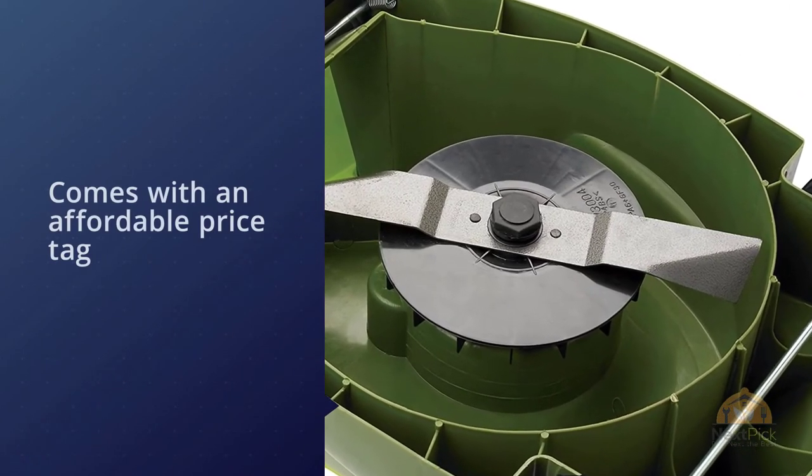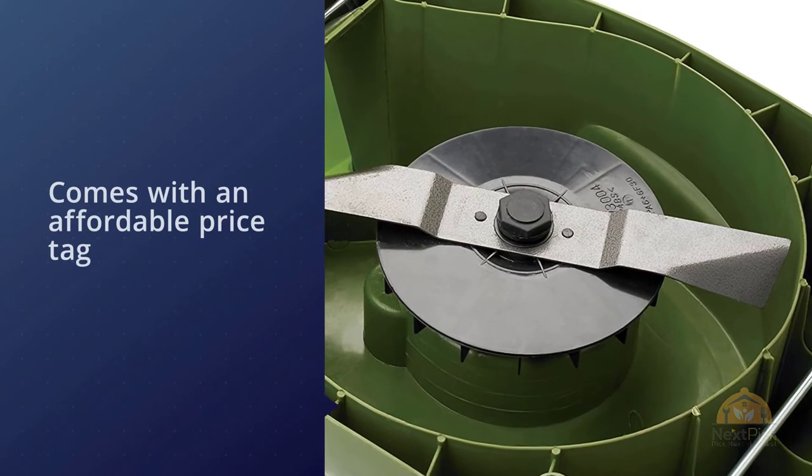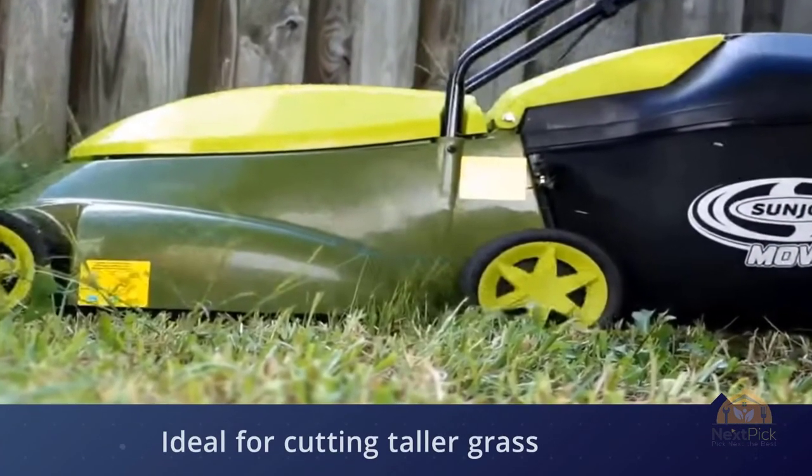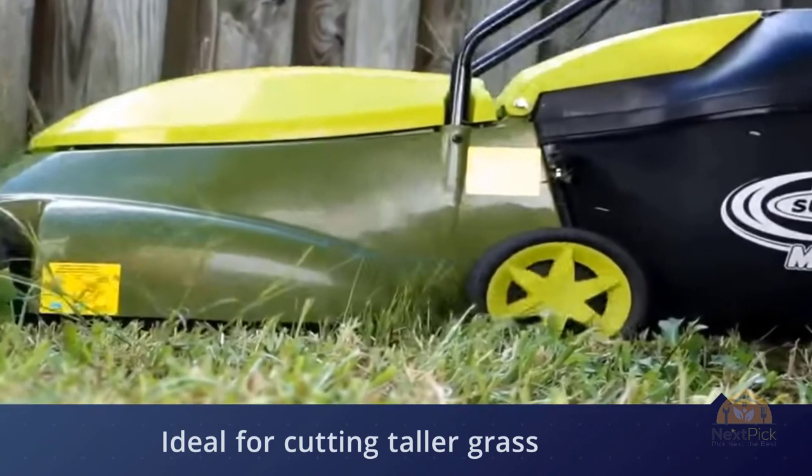Sun Joe comes equipped with a hard top rear collection bag which detaches easily for convenient grass disposal. The included discharge chute, ideal for cutting taller grass, safely discharges clippings without clogging the mower deck.